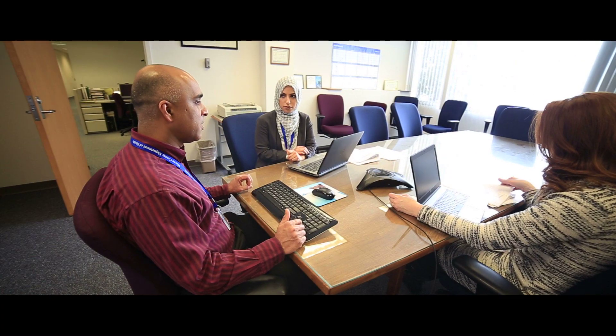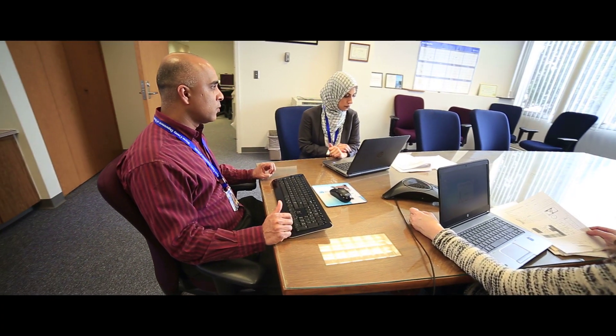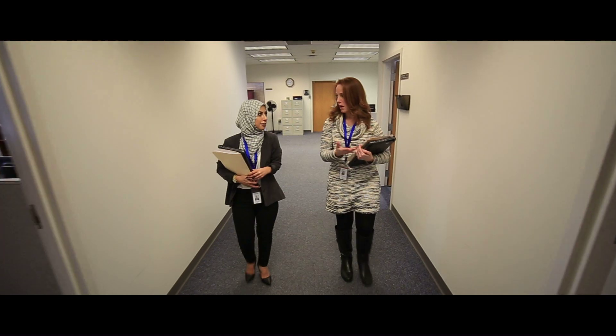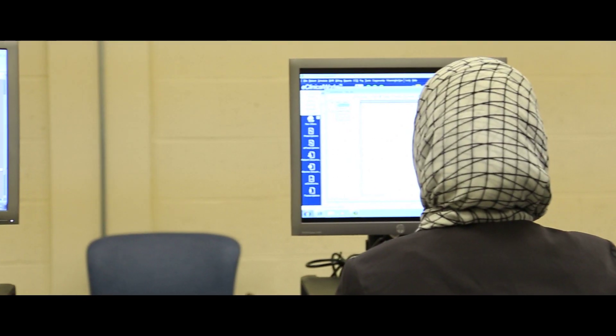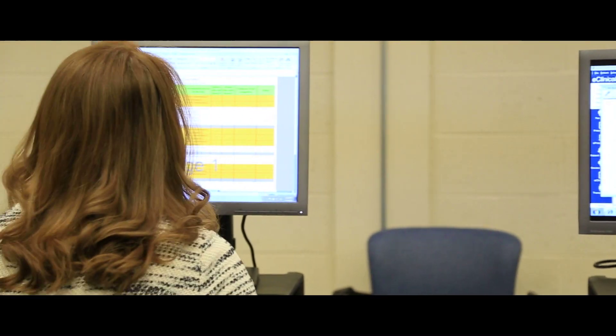A graduate from this program is going to be able to use this degree anywhere from a small private doctor's office to a large full-fledged health system to a public health department — both private sector, public sector, primary care, and public health. All of those sectors of the health field are starting to use electronic medical records.